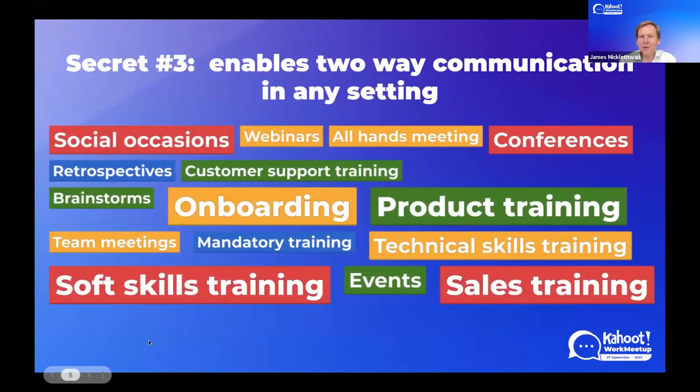Secret number three: Kahoot enables two-way communication in any setting. This is an overview of many of the use cases you'll be hearing later. You'll see a common theme around training, but there are many other use cases that go way beyond training — more informal settings, presentations, retrospectives, and brainstorms. For use cases like all hands meetings and retrospectives, it's not just about asking questions and making it stick — it's about gathering input from the audience. That is super important: to give your audience a voice and not simply transmit information.